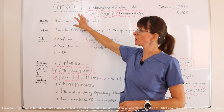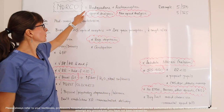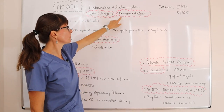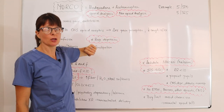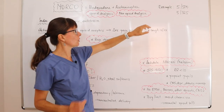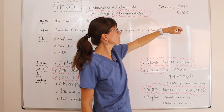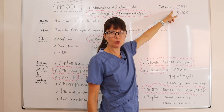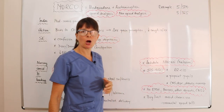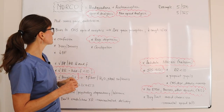Norco is a brand name that always consists of hydrocodone, which is an opioid analgesic, combined with acetaminophen, which is a non-opioid analgesic. For example, you will commonly see Norco 5/500 or 5/325, where the 5 is the milligrams of hydrocodone and the 500 or 325 is the milligrams of acetaminophen contained in that particular pill.